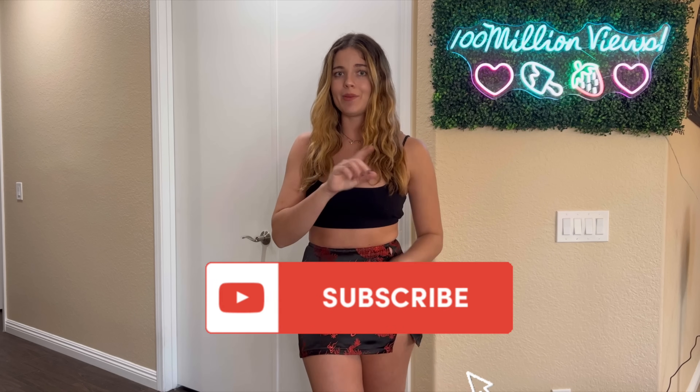I hope you guys did enjoy this video. If you did, don't forget to give me a thumbs up, and if you're not subscribed, don't forget to subscribe and press the bell button so you don't miss any more of my future videos. I'll catch you guys in my next video. Peace!